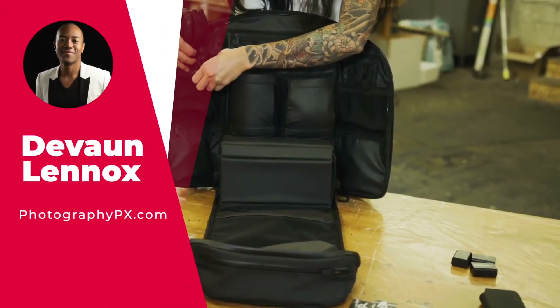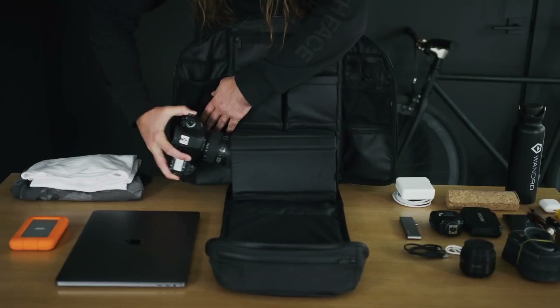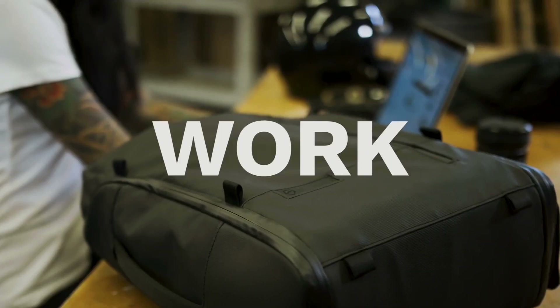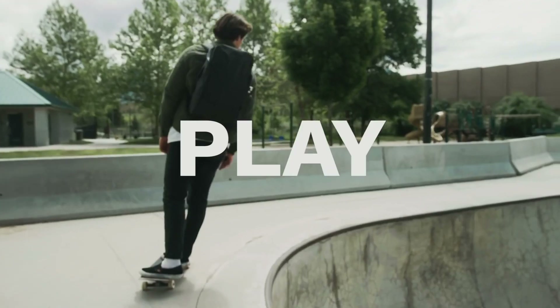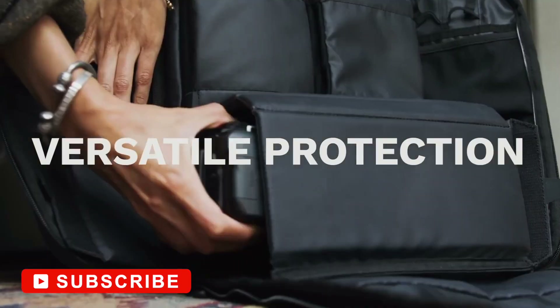Hello my friends, Devon Lennox here, Photography PX, and today's video will cover the Top 10 Best Camera Bags and Backpacks. Do know you can find timestamps and links in the description down below. And also know this is not a sponsored video. Let's get started.